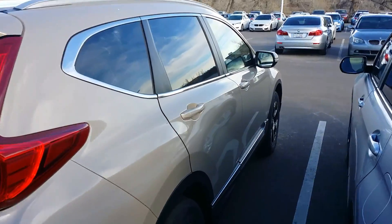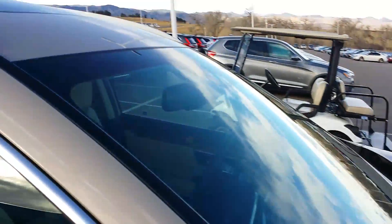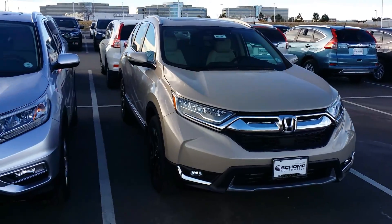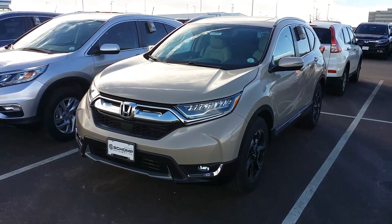Pretty much nothing really like it on the market with regards to its price point, reliability, and functionality. This is one of the brand new colors as well. I'm looking forward to talking to you and seeing how we might be able to assist on any of the 2017 CR-Vs.